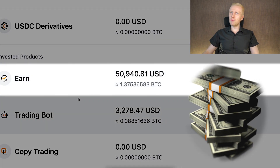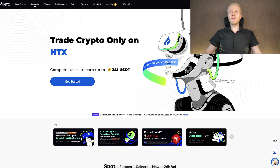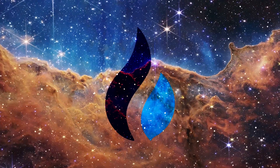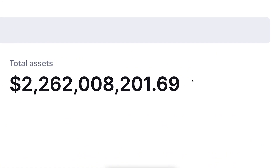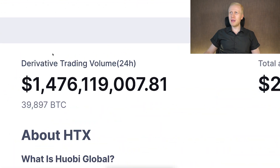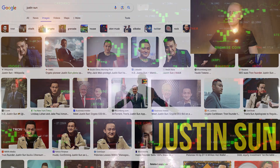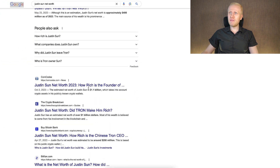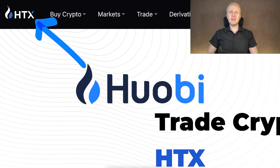For example, on Bybit Earn, I earn more and more money automatically every single day. And here I have earned more than $15,000 with just one trade. But today we are going to focus mostly on HTX. HTX is one of the biggest and most established crypto platforms. It was founded back in 2013, and as you can see on CoinMarketCap, total assets on the platform are measured in billions of dollars, and daily trading volume is also measured in billions. Back in 2022, Huobi was acquired by Justin Sun, who is one of the most famous and richest people in crypto, with a net worth measured in hundreds of millions or perhaps even billions of dollars. Then in 2023, he changed the name of Huobi to HTX.